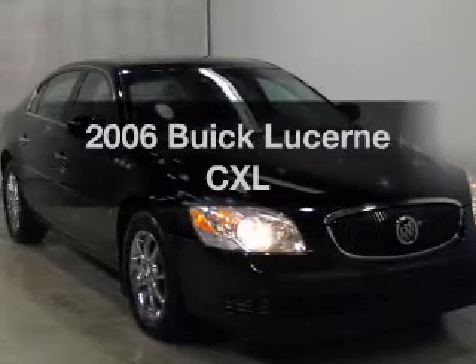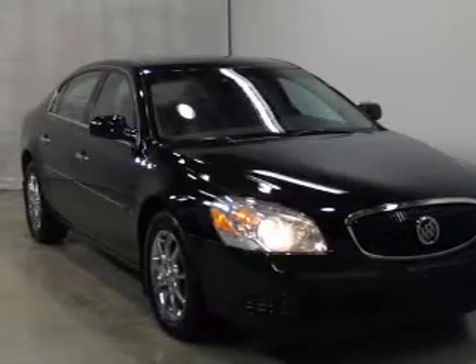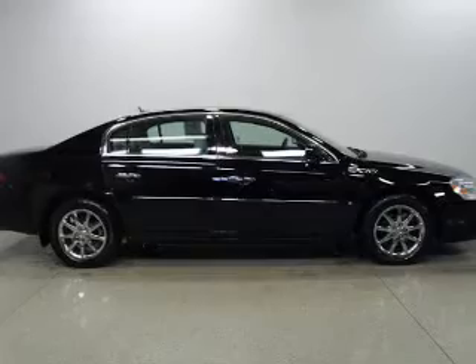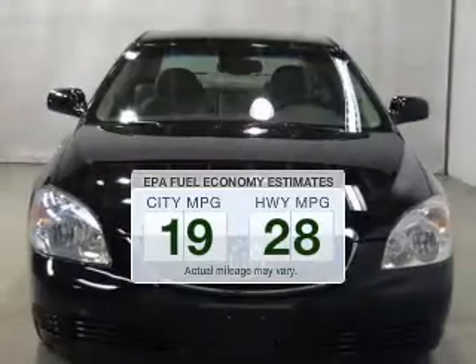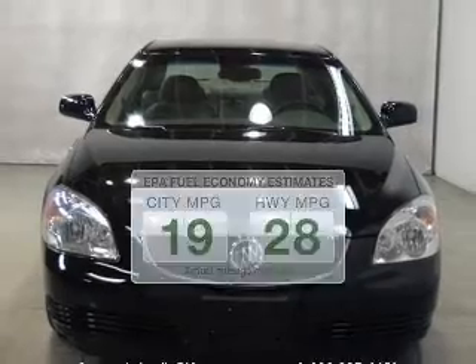Presenting the 2006 Buick LaCerne. If you're looking for an automobile with great attributes, look no further. Low emissions and the good fuel economy offered in this vehicle are important to you and to the environment.